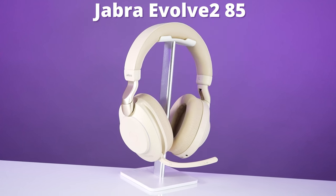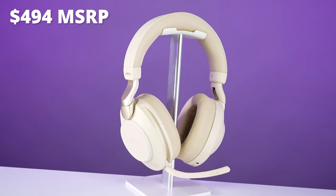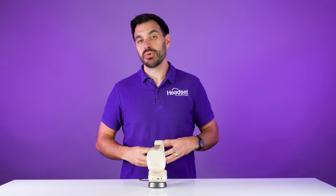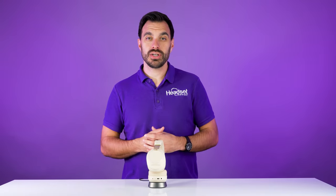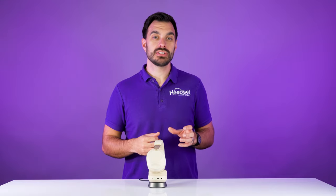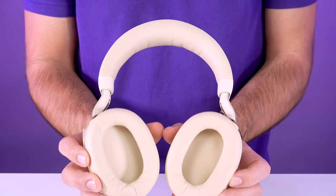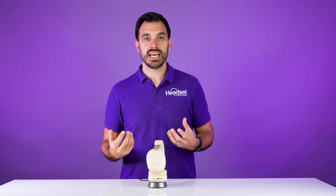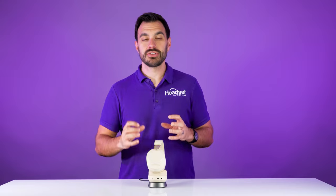At number three, we have the Jabra Evolve 285. This headset is overkill for most people because its price point is around $500. It's designed for people who really need to focus and concentrate on their work. A noise distraction can take someone up to 23 minutes to refocus on their original tasks. So if you can eliminate even one distraction a day, this headset can pay for itself very quickly. It has large ear cups that fully cover the ear, helping block out even more background noise, and it has the best speakers that Jabra makes — so music, podcasts, and listening experiences are going to sound great.